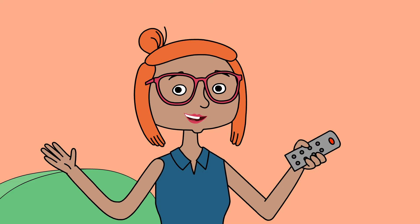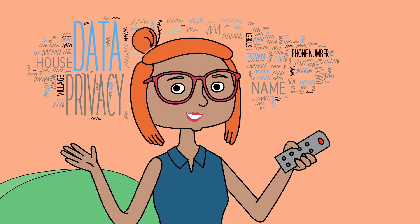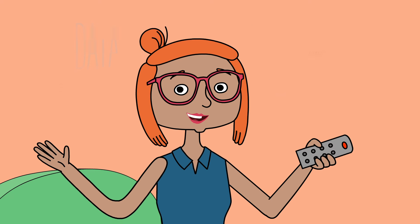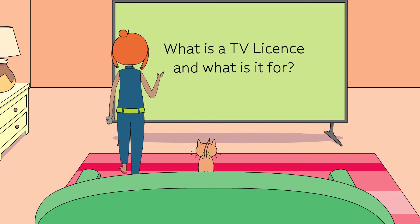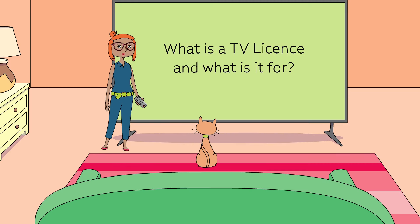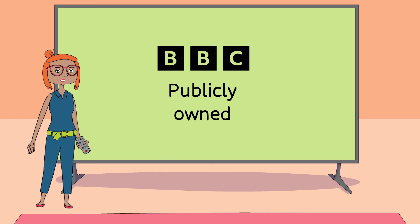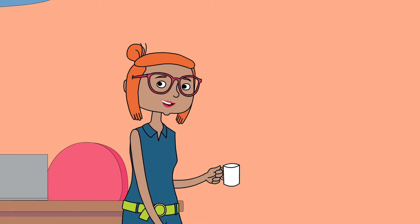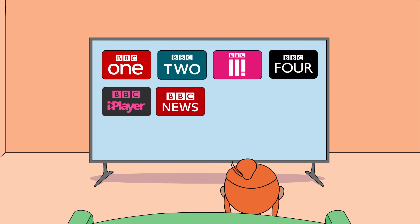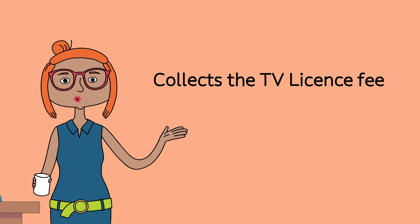Like many organizations, the BBC records and stores customer data to help them accurately process TV licenses. I'm here to give you a quick overview of how the BBC holds and uses your data. The BBC is a publicly owned corporation governed by a royal charter and regulated by Ofcom. Its aim is to provide a valued service which entertains, educates, and informs everyone in the UK.